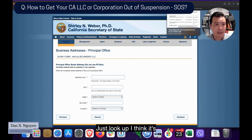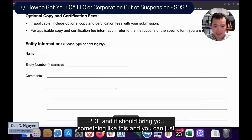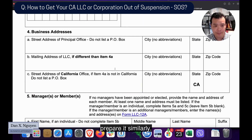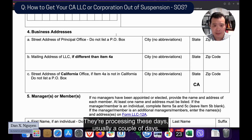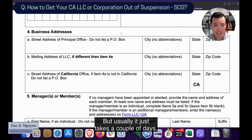The process is very similar for a corporation — if not identical — just your form will be different. Look up the California Secretary of State corporation statement of information PDF and prepare it similarly. This should get you out of Secretary of State suspension. It's usually pretty quick — processing these days takes a couple of days, depending on where they are in the month.